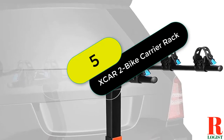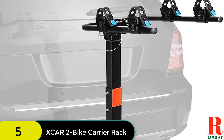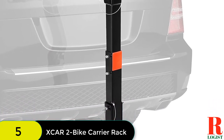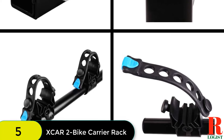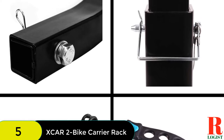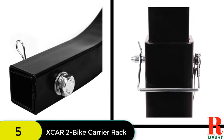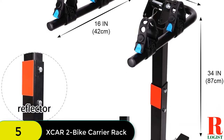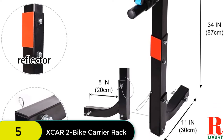At number 5 on our list, we have the XCAR2 Bike Carrier Rack, a heavy-duty rack for all vehicles. This heavy-duty steel rack transports two bikes and offers foldable arms that fold easily when not in use. It accommodates various bike designs thanks to adjustable mounting saddles that fit bicycles of any design and size. The saddles should be tied securely after adjusting for bike protection. The manufacturer also included dual compound tie-down cradles to prevent bikes from getting scratched.